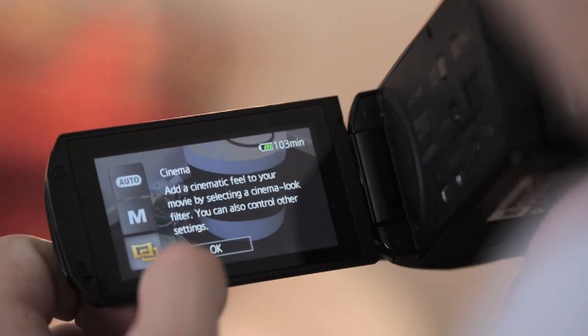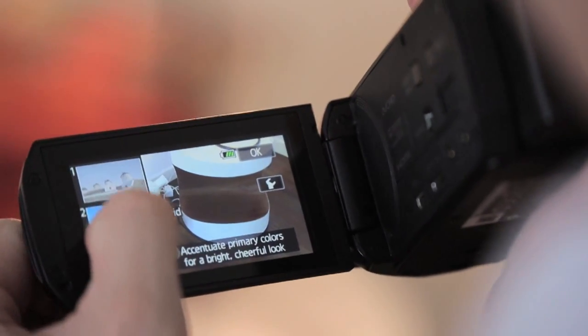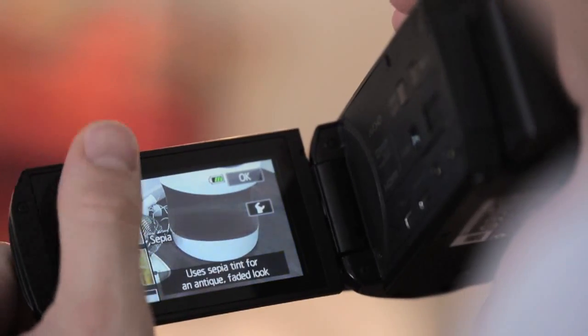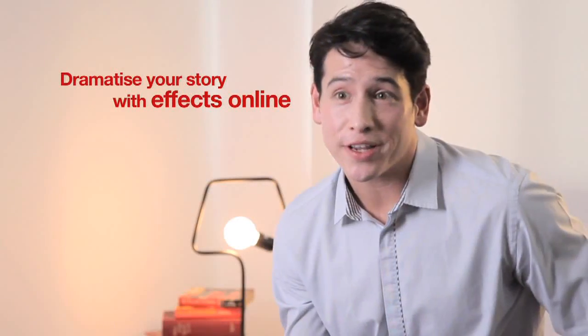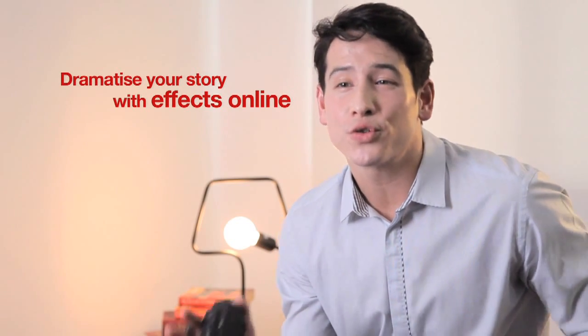The cinema style effect lets you add filters to your film, so you can change the mood of your film to nostalgic, black and white, or even sepia. Another good trick is to use the filters for more vivid colour or a soft focus for a dreamy feel.